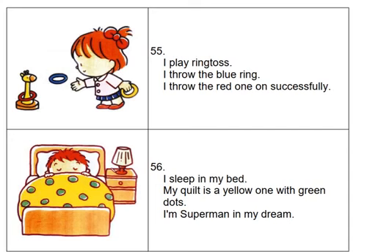I sleep in my bed. My quilt is a yellow one with green dots. I'm Superman in my dream.